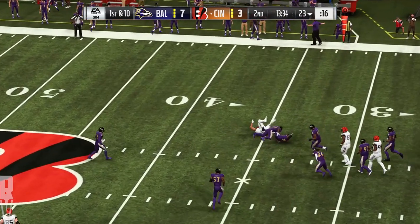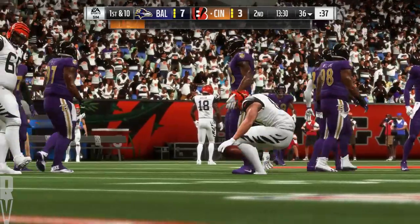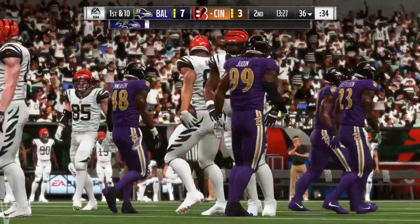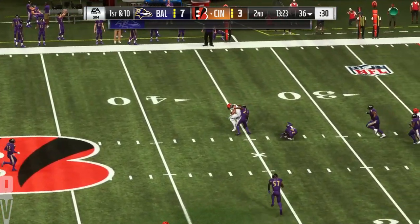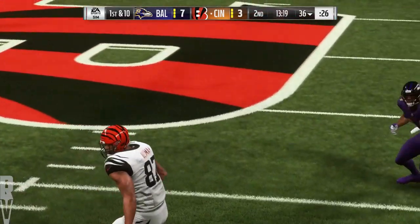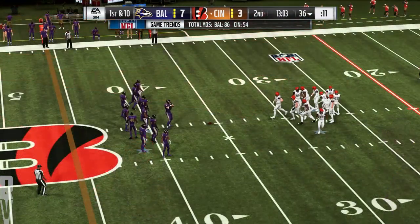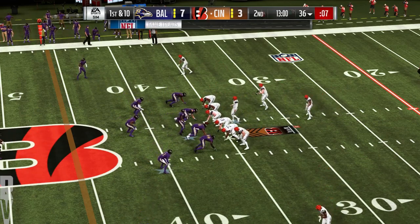Sheds off the tackle — oh, that one sailed a bit, but the catch is still made. It's a gain of 13 and the Bengals have a first down. There are so many things to watch for when you play defense — reading your keys, having your eyes in the right place. Sometimes your eyes can fool you. How about that play action? That sprang the big guy — able to dump it over the top to him.